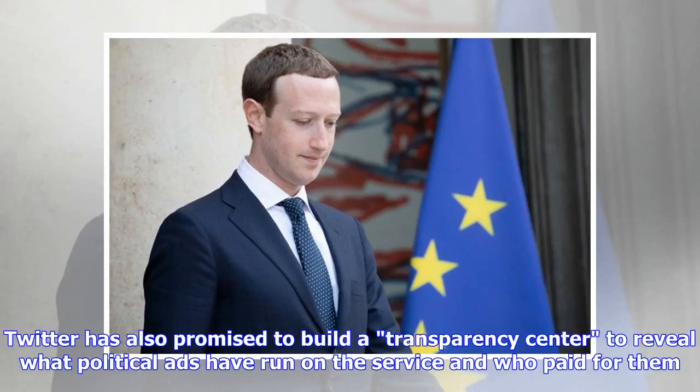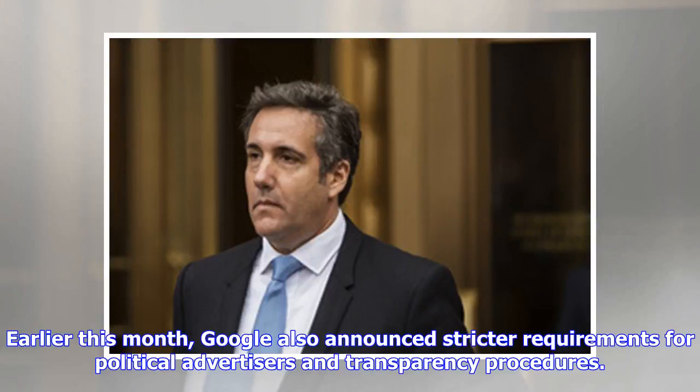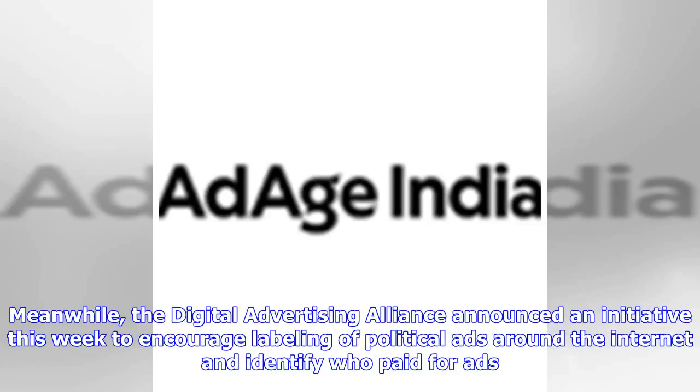Twitter has also promised to build a transparency center to reveal what political ads have run on the service and who paid for them. Earlier this month, Google also announced stricter requirements for political advertisers and transparency procedures. Meanwhile, the Digital Advertising Alliance announced an initiative this week to encourage labeling of political ads around the internet and identify who paid for them.